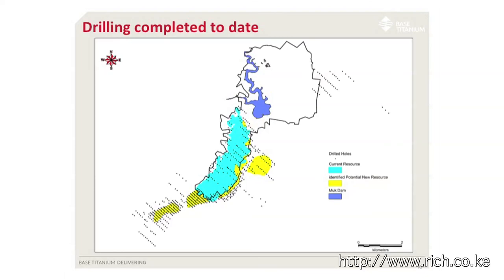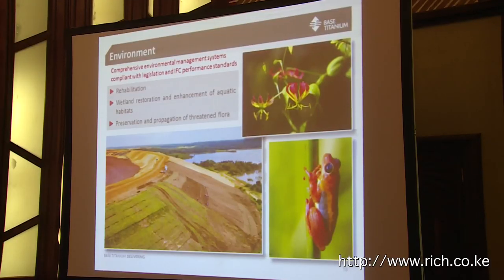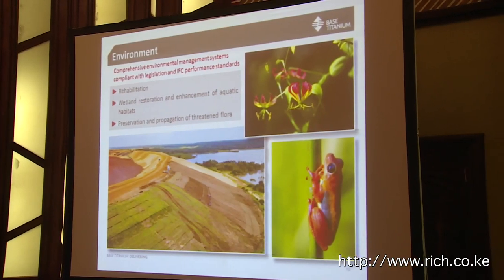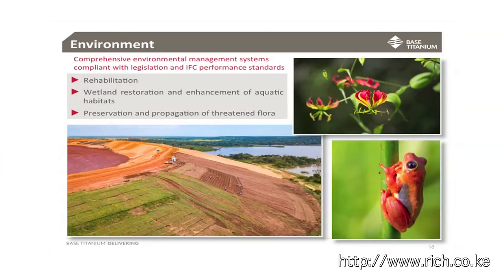On our community development: expenditure is focused around four key pillars — social infrastructure such as hospitals, schools, and boreholes; livelihood programs, particularly commercialising agriculture; health programs; and education programs. We now have just over a thousand scholarship holders at secondary and tertiary level. Environment is also a very key element. We put a lot of work into environmental programs through rehabilitation, restoration of wetlands, extending forest corridors, and preservation of fauna and flora.